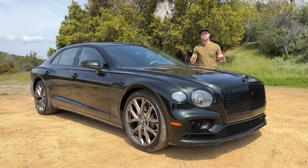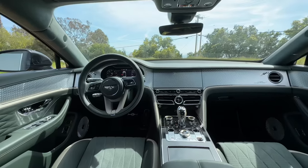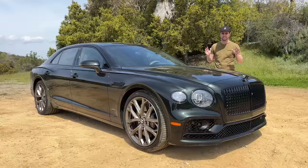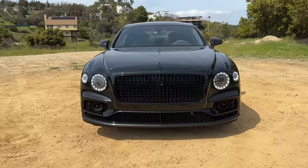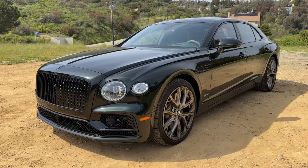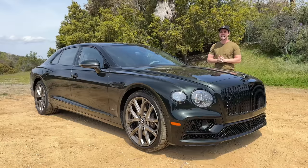Next to me is the Bentley Flying Spur Speed, a sedan fit for royalty with a top speed of 207 miles an hour. It rides like a cloud, pulls like a freight train, and will set you back $322,000. Is it worth the money? Today we're going to find out exactly that.